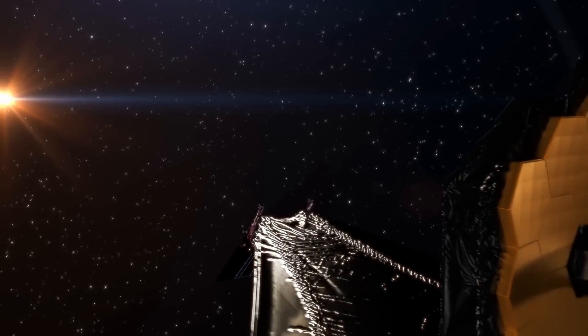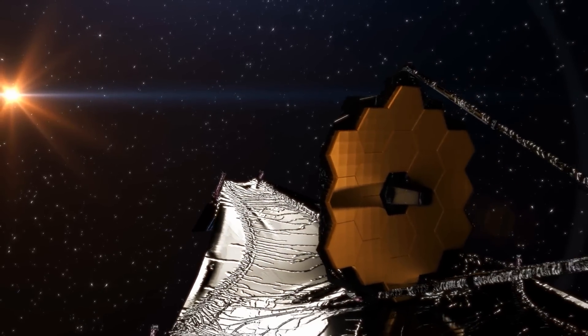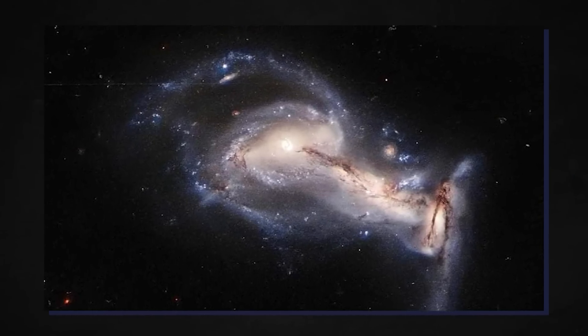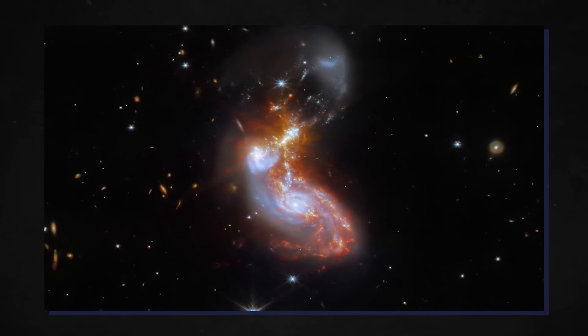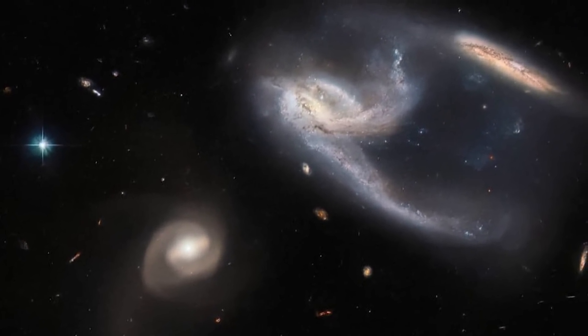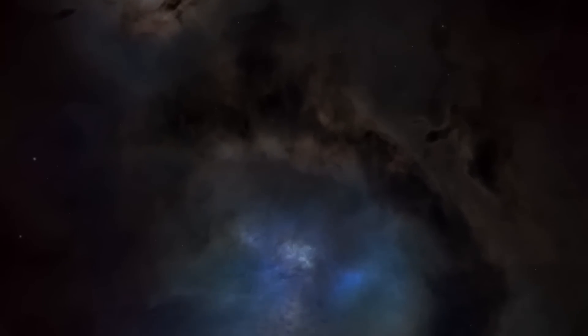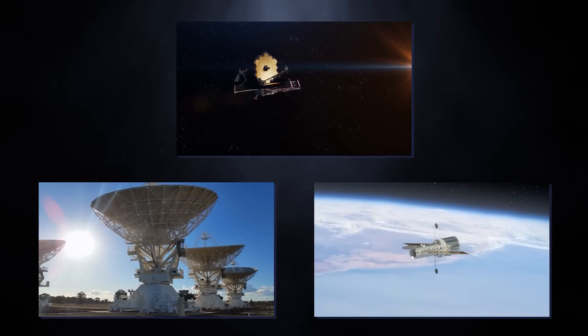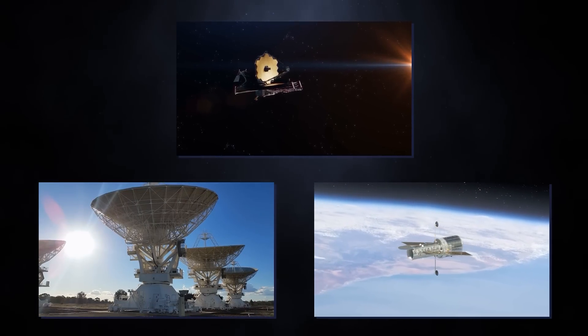With JWST flying in space, we learn more about the universe and its galaxies by searching for light from the first stars and galaxies that formed after the Big Bang. Webb helps us study galaxy formation and evolution, as well as star and planet formations, planetary systems, and the origins of life. To understand why JWST's orbit in space is so important, you must first learn about the observable universe.